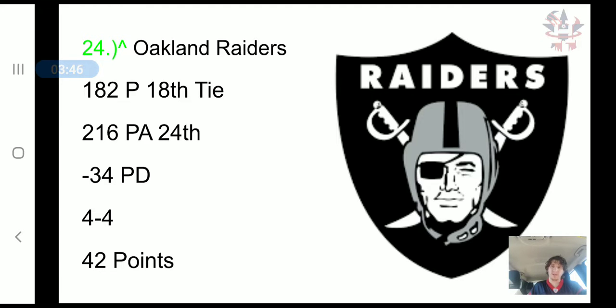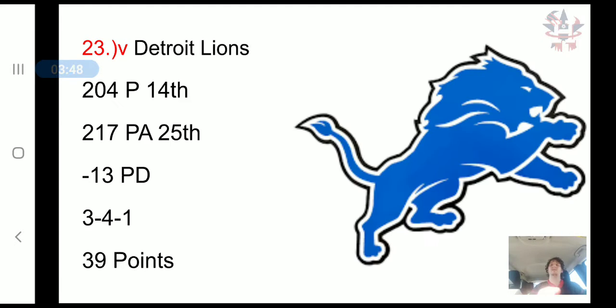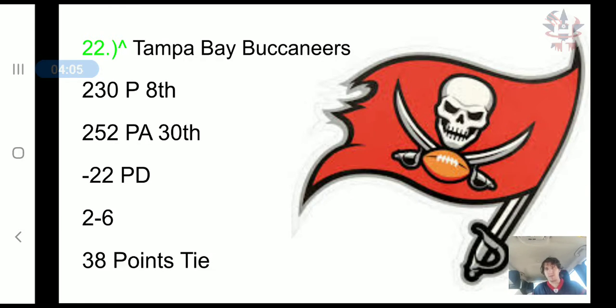The Detroit Lions have scored 204 points, 14th in the NFL. They have allowed 217 points, 25th in the NFL, a negative 13 point differential, a 3-4-1 record, and 39 combined points. They have moved down to 23rd.